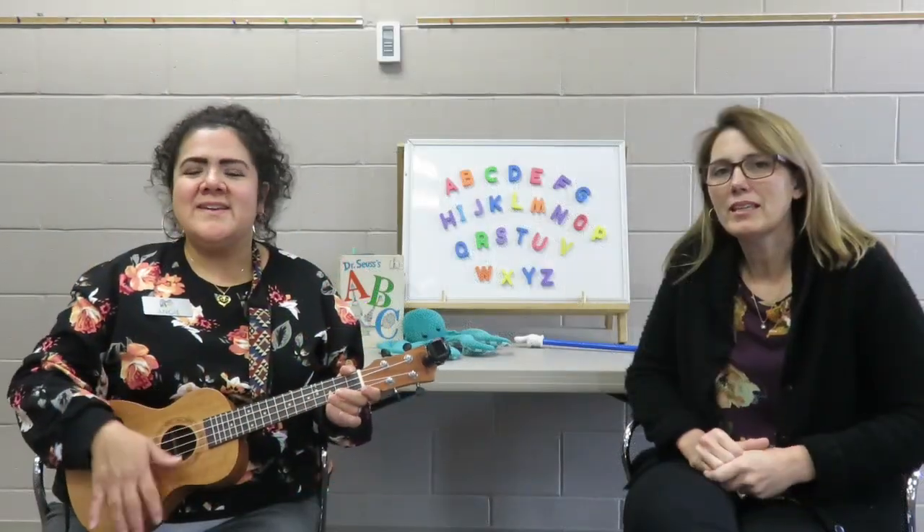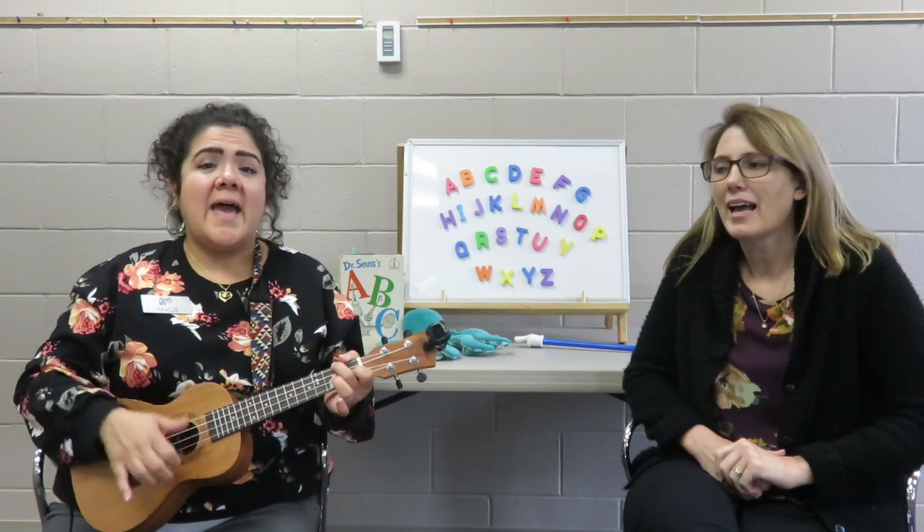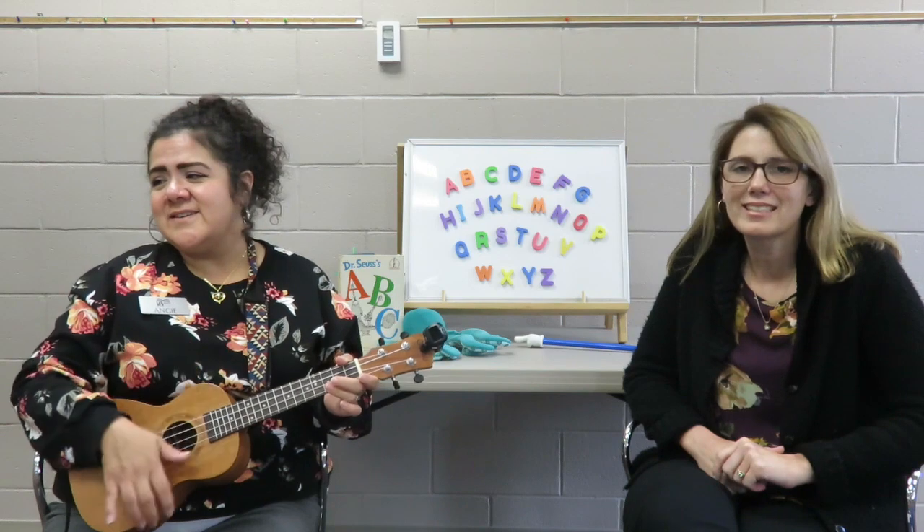Come and sing with me, learning ABCs. Happy we will be when we learn our ABCs.